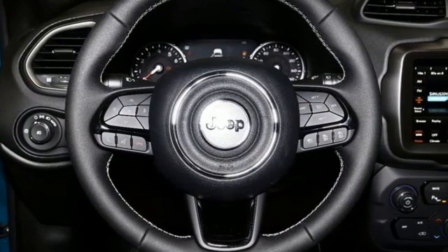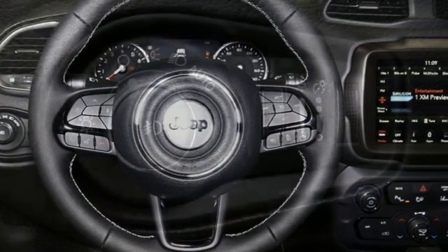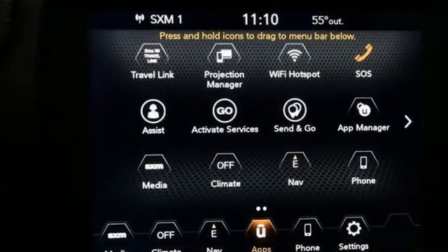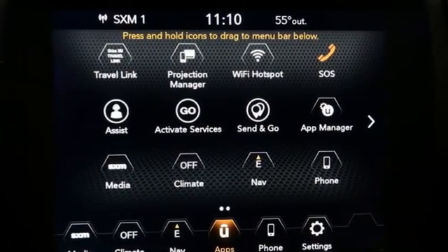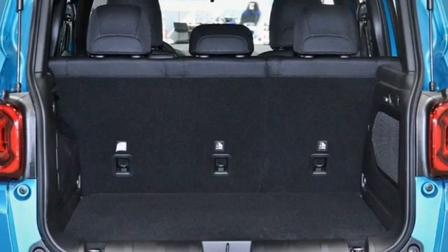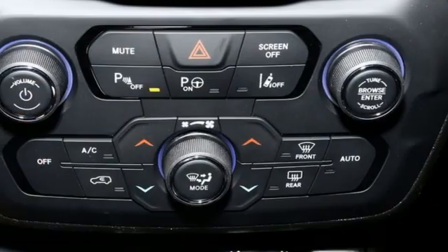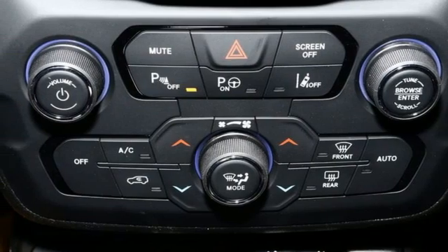Inline four-cylinder engine, dual zone climate control, integrated navigation system with voice activation, configurable instrument gauges, manual tilting steering column, wireless phone connectivity, streaming audio, aluminum wheels, push button start, and automatic transmission.